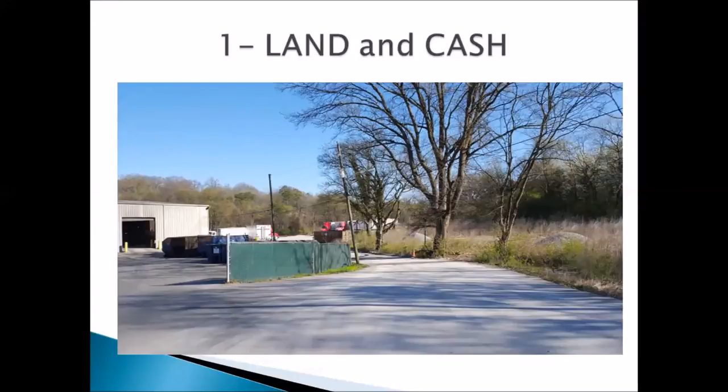This driveway right here is amazing. This driveway — the right side of it, all the way back to where those trucks are — I own that. I have a half-acre piece of industrial land over here. There's a pile of gravel on it that hasn't even been spread. It's just trees and grass.